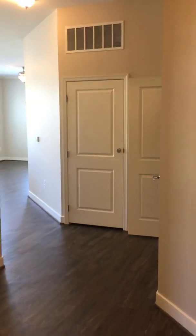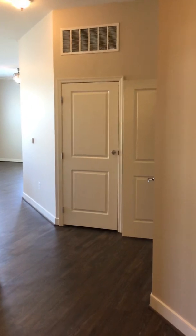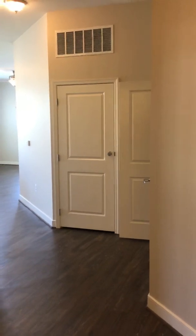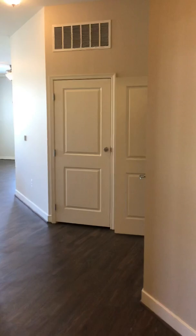Good afternoon and welcome to the Flats at Neabsco. Today I am showing you apartment 524. I'm super excited because this is one of my favorite layouts of all the apartments that we have here.